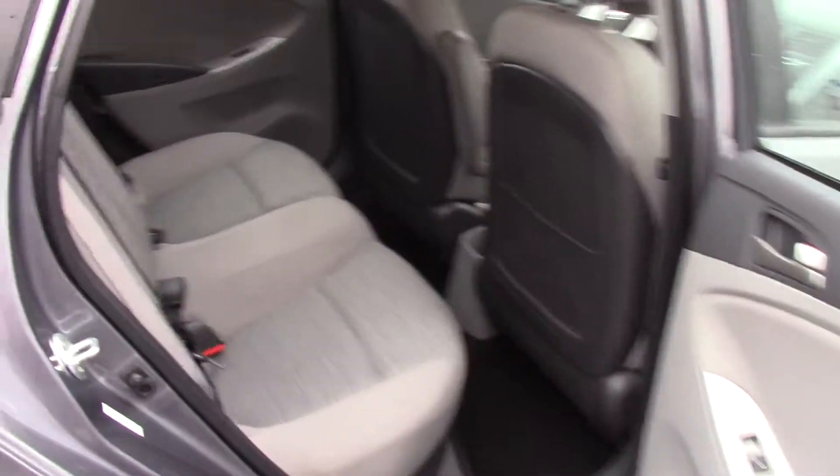Check out the back seat. You do have room back there for you, as well as some storage options for you and your passengers.